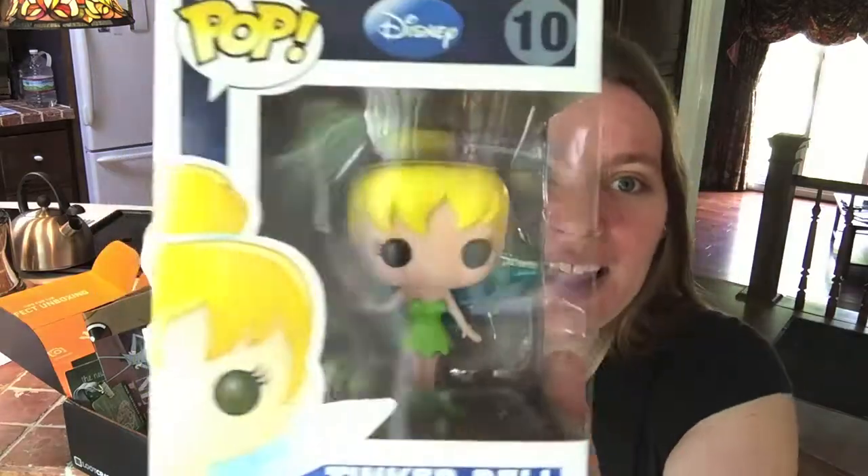It's fun getting boxes like these because it's like getting a present that you paid for, but you don't actually know what you're getting and it's really fun. I hope you enjoyed this video. I won't be doing a lot of unboxing type videos because that costs money. But if you liked it, give it a thumbs up and I'll talk to you guys next time. Thanks for watching. Tinkerbell!